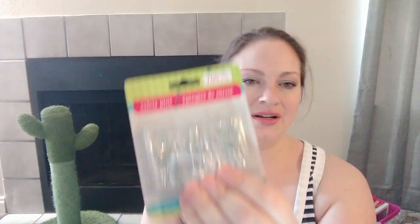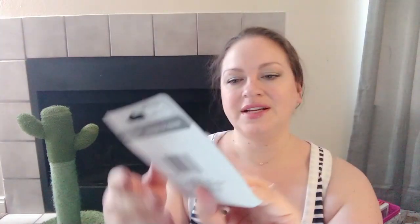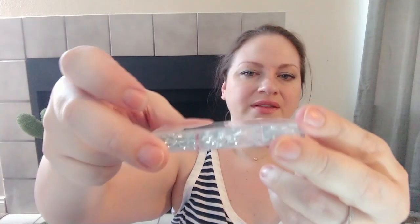I found this cute little pack — it's safety pins, a hundred count, made by the Dollar Tree. Three different sizes in a little plastic box. I went to Joann's recently and saw how much these things are at a sewing store — it was crazy. I think it was like six dollars for about ten of them. So when I saw this I was definitely not going to pass it up.